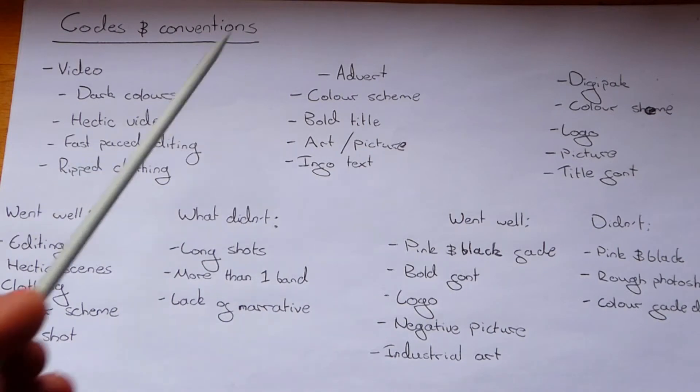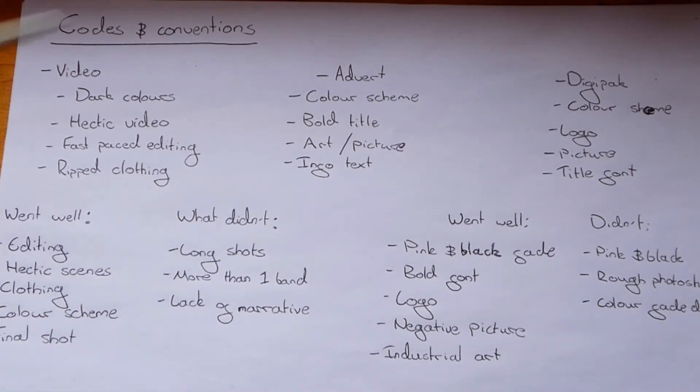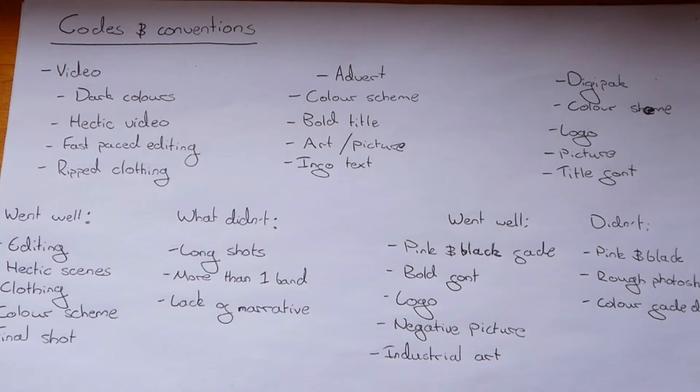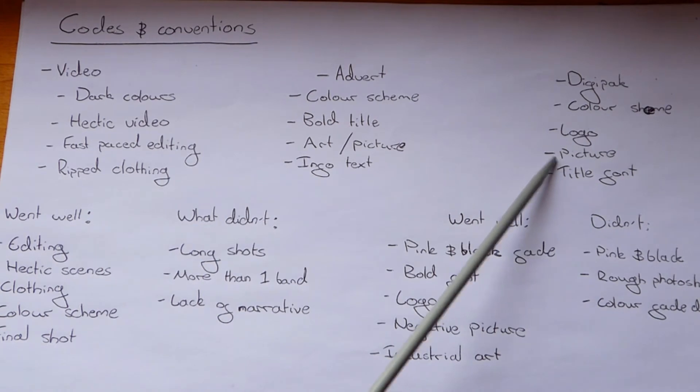The general codes and conventions of an advert and a digipack are different. They usually have a bold colour scheme that features black and some kind of bright colour to make it stand out. They both use a bold artistic title font to draw as much attention to the name of the band as possible. They both usually have one picture or bit of art on the front to capture people's attention and give the band a chance to express who they are and what they're about in one single image.